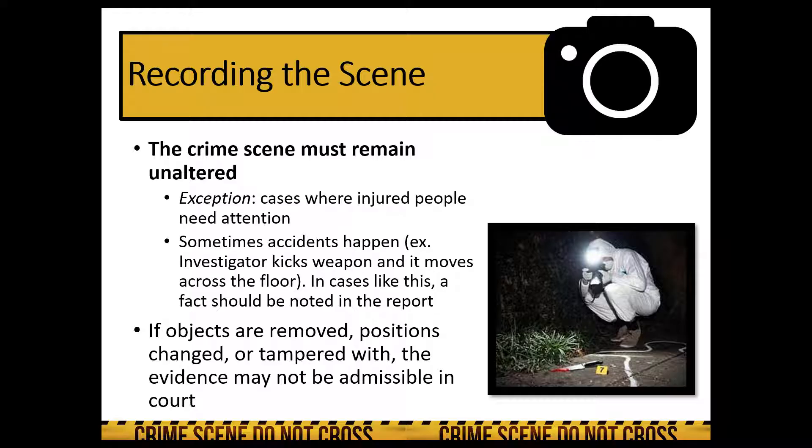The crime scene first has to remain unaltered. The only exception is cases where there are injured people who need attention, but careful attention must be paid to keeping the crime scene as unaltered as possible. Accidents do happen — if an investigator kicks or steps on a weapon, that should be noted in the final crime scene report. If objects are moved, positions change, or items are tampered with, the evidence might not be admissible in court.